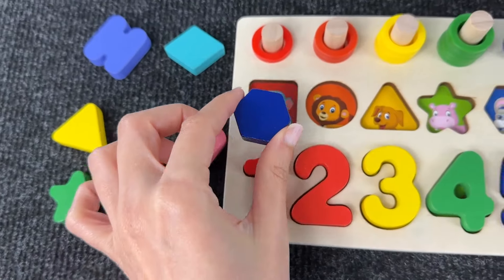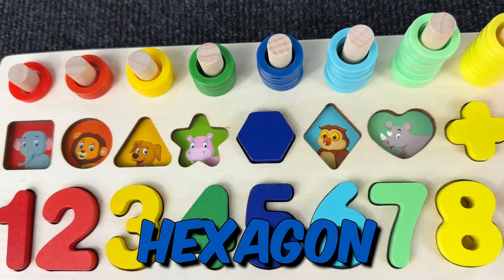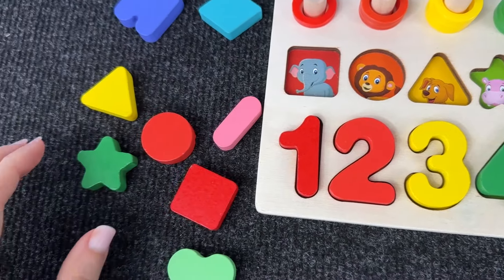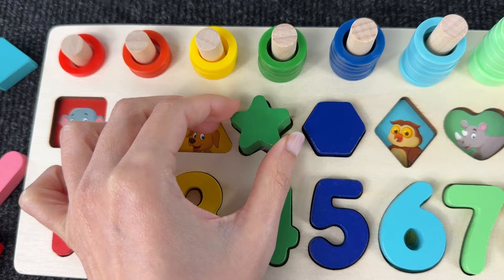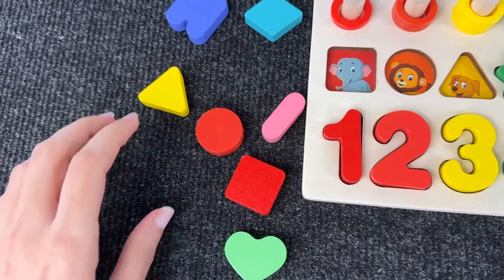Now we have to take another shape — this is a star! But where does it go? Here? No, no — yes, it goes there! The next one is the triangle. Maybe here? Yeah, here — and this is a triangle!